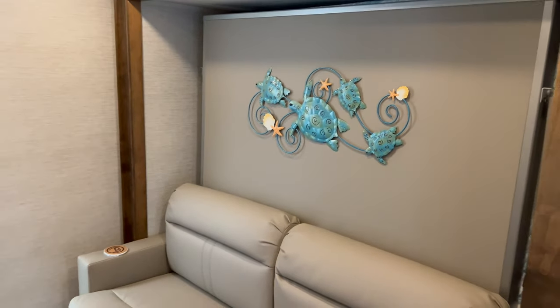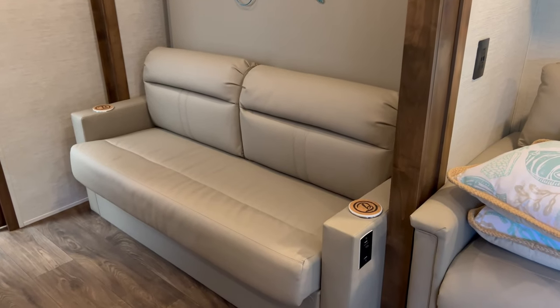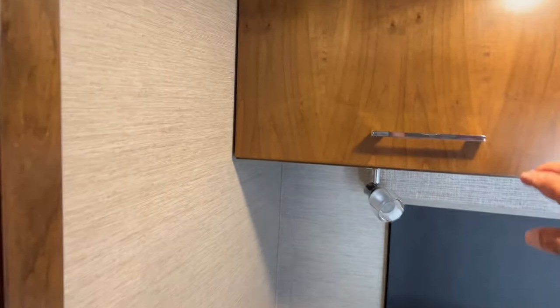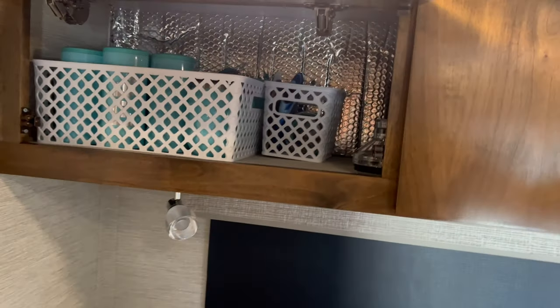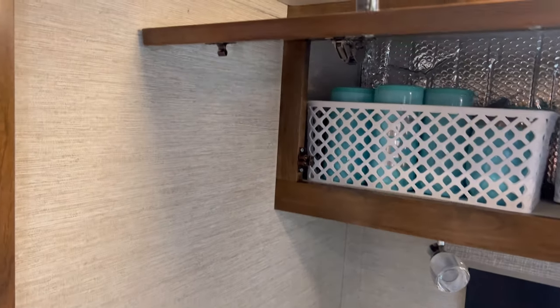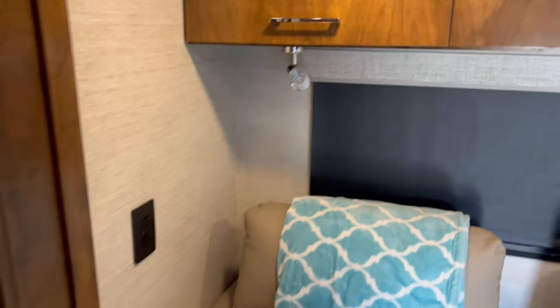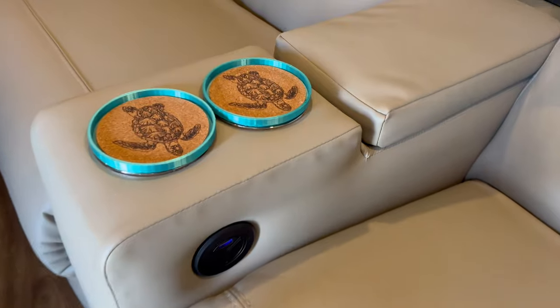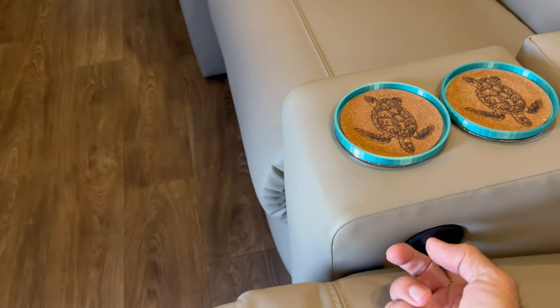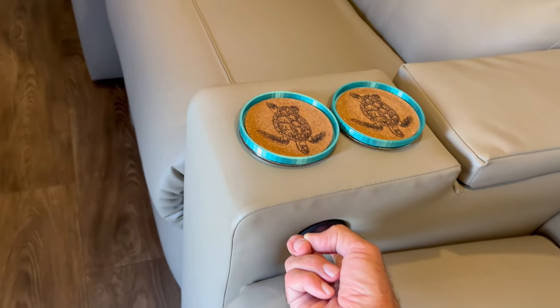There's the murphy bed — I'll show you how it operates in a minute. We've got plenty of cabinet space above the theater seating. The theater seating is electronic — there's a control right down here and you can see it reclines very nicely. Hit the button and it goes back in. That's a nice feature.